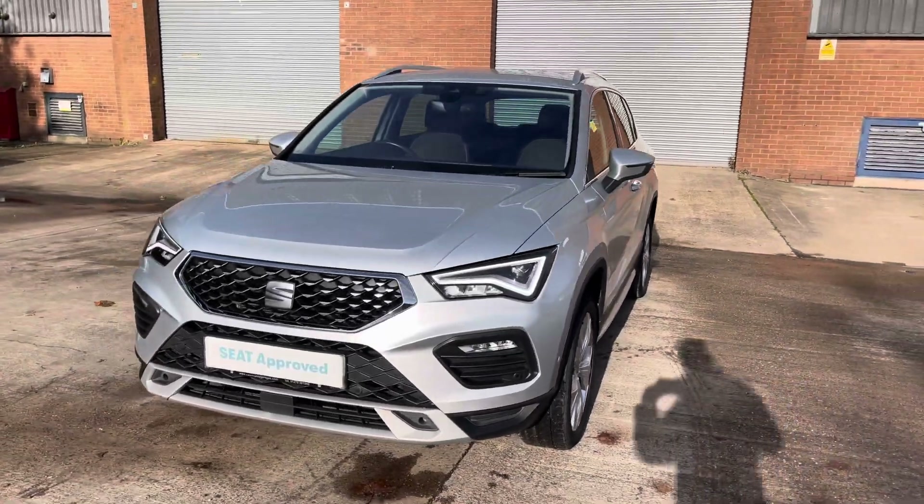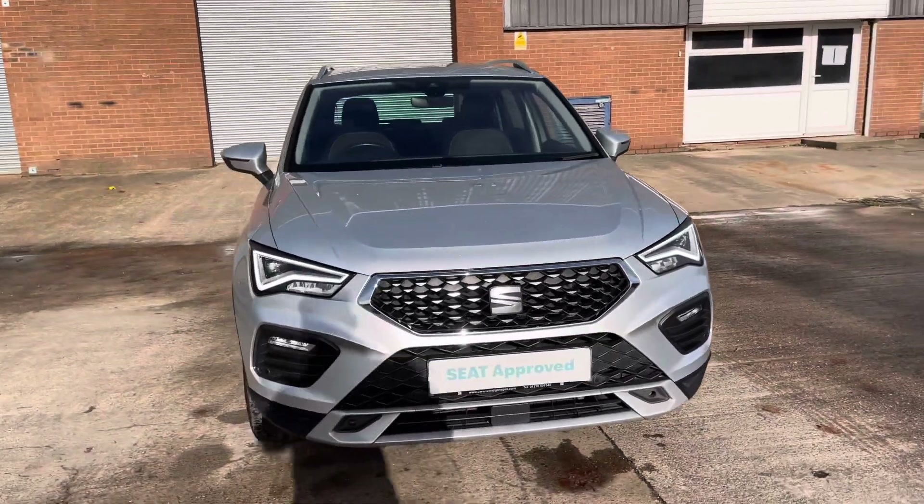For any more information regarding this approved used SEAT Ateca Xperience, please contact our sales team.